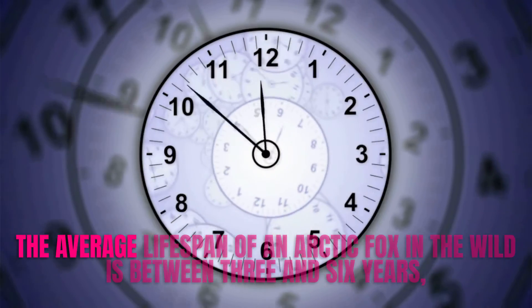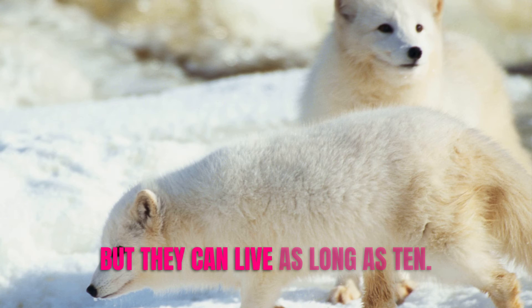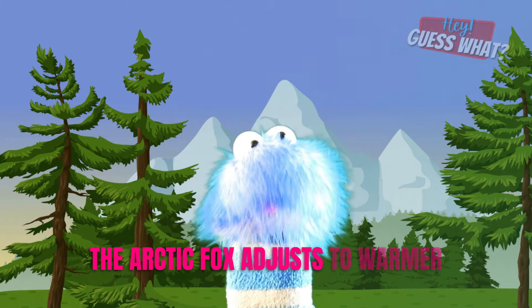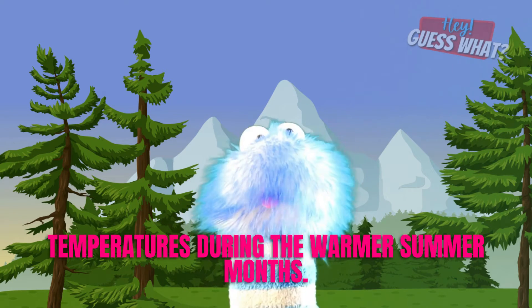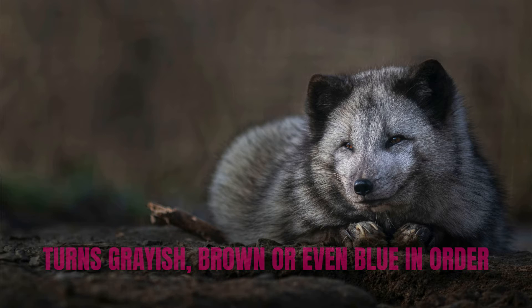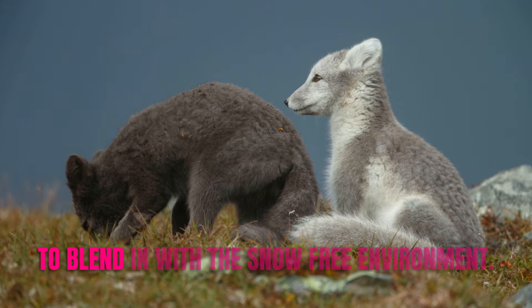The average lifespan of an Arctic Fox in the wild is between 3 and 6 years, but they can live as long as 10. The Arctic Fox adjusts to warmer temperatures during the summer months — their dense white fur becomes thinner and actually turns grayish brown or even blue in order to blend in with the snow-free environment.